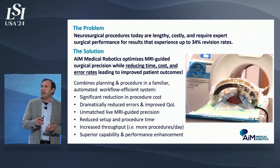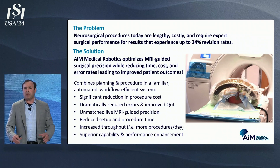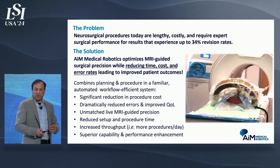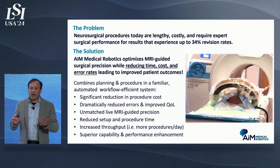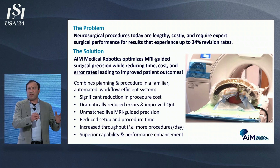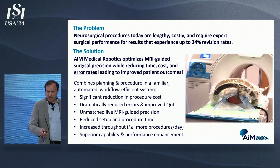There's a huge opportunity not only for new applications and growth, but to capture the portion of the population that really needs these procedures, would benefit from them, but is reluctant due to the challenges. We're combining real-time streamlined MRI workflow with a robot where we can adapt the procedure as it's going on.